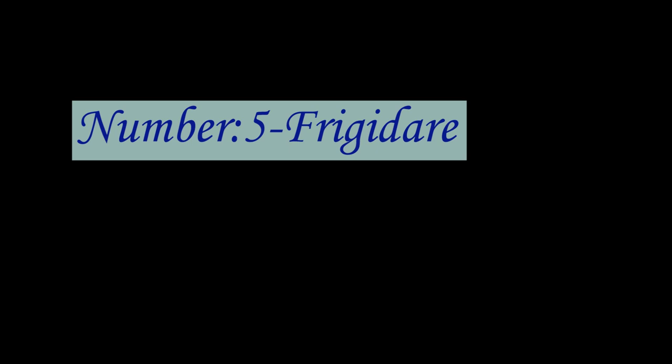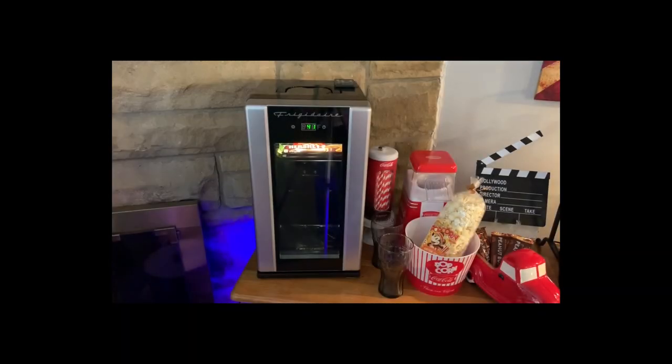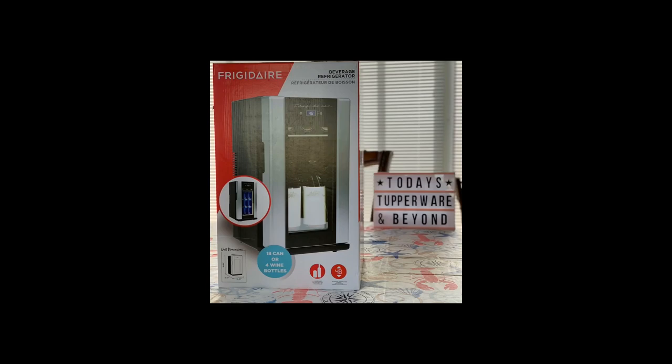Number 5: Frigidaire EFMIS 155 Drinks Cooler. Digital touch control buttons can be used to control the temperature. The powerful compressor and thermostat protect the drink cans by providing a moderate temperature.